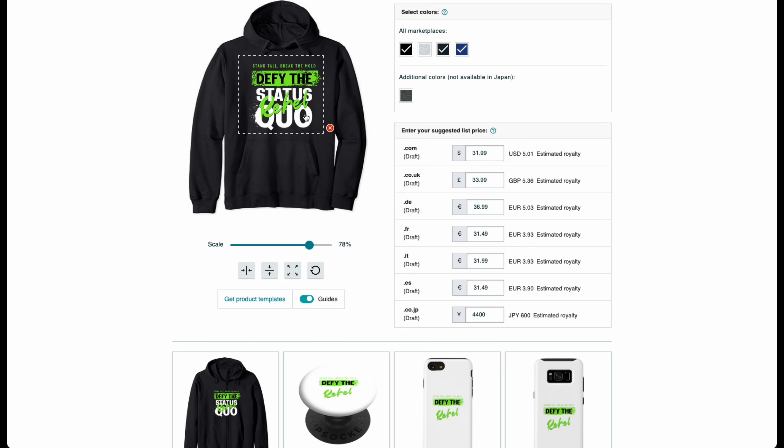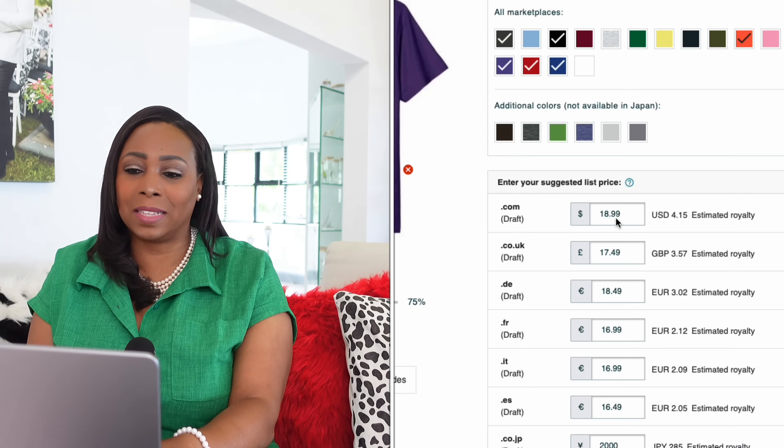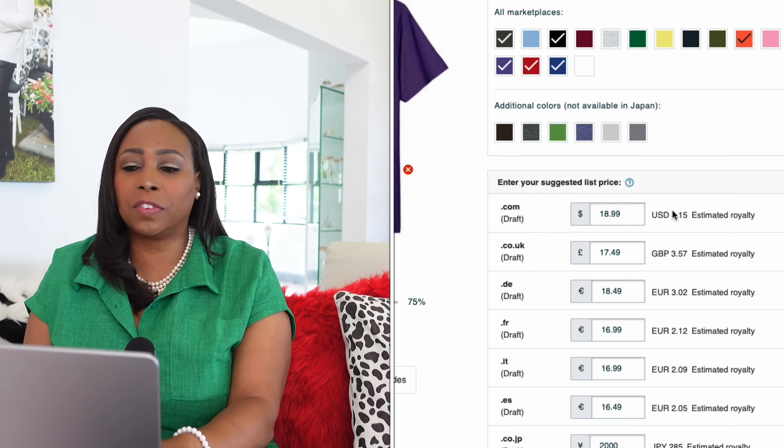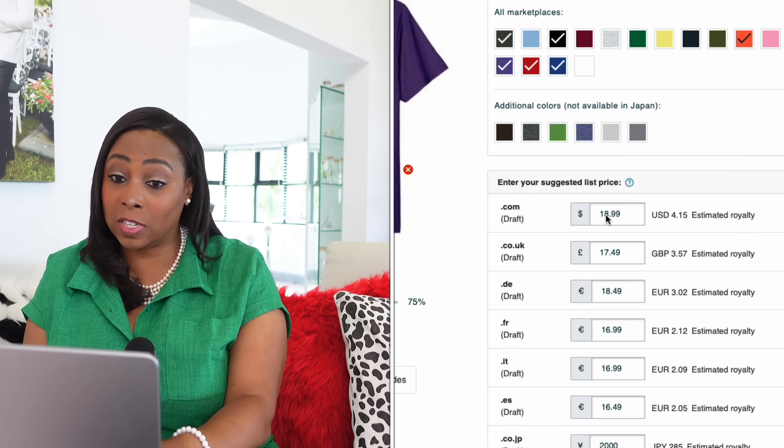You can also scale the size of your design by dragging the scale, and after scaling just position it properly on the product. You can also set your price for each product right here and immediately you'll see the amount of royalties you're going to earn. Remember, your royalties are your profit when you make a sale. Take this product here, for example, that has an $18.99 price — the default recommended by Amazon — with an estimated royalty of $4.15. If you want to make more profit, all you have to do is click in the sell price and increase it. I'm going to increase the price to $25, which now means my royalty is $8.59 per unit.